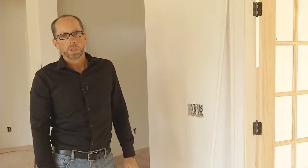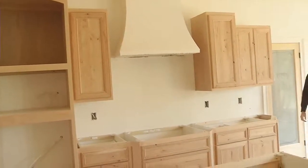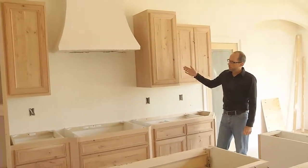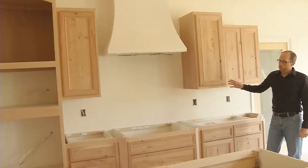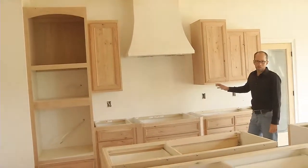Next, I'm going to show you some of the custom cabinetry that we do in our homes, so why don't you follow me. In our Kingsway line of homes, we use all handmade custom cabinets, which you can see right here. One of the many reasons why we love custom cabinets is that you can really utilize all of the space and maximize every square inch of wall space that you have for use.